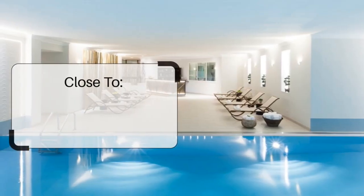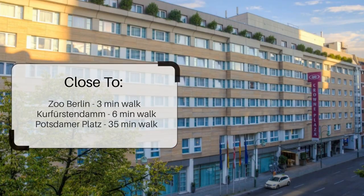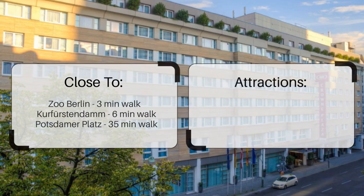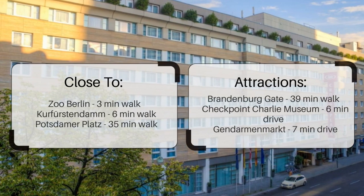It has a pretty good location. It's pretty close to Zoo Berlin — three minutes walk. Kurfürstendamm is six minutes walk. Potsdamer Platz is 35 minutes walk, and it's also close to attractions like Brandenburg Gate at 39 minutes walk, Checkpoint Charlie Museum at six minutes drive, and Gendarmenmarkt at seven minutes drive.